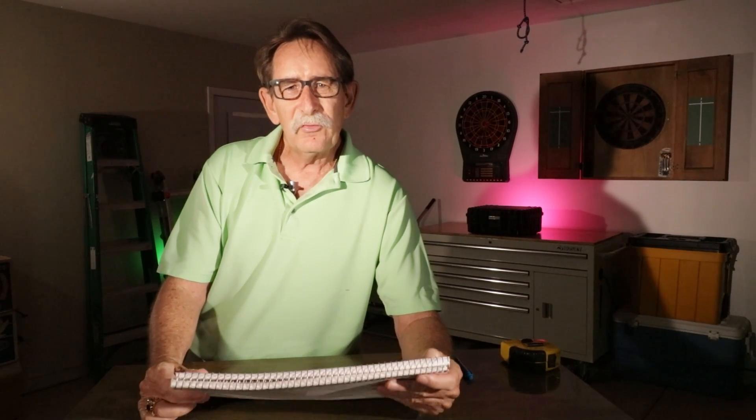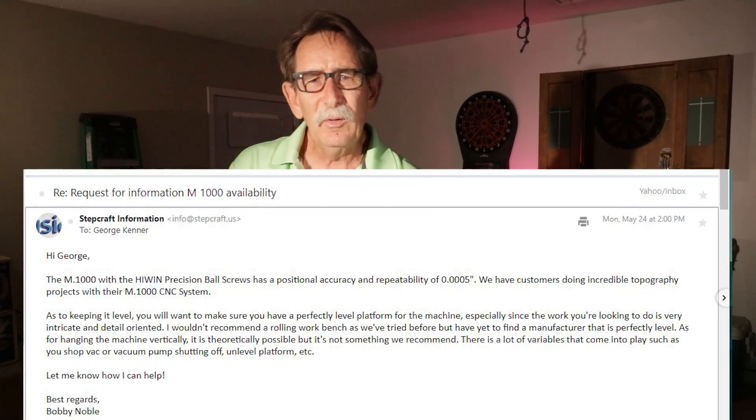The biggest reason that I purchased was the support and the approach that the company took. I sent off an inquiry with a couple of small questions. Within an hour, I had a response. Next thing you know, one of the head guys from Stepcraft US is in contact with me saying, is there anything that would make you favor Stepcraft over another product? He was really trying to research — there was no hard sell.